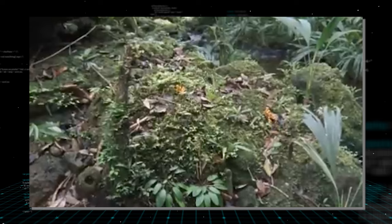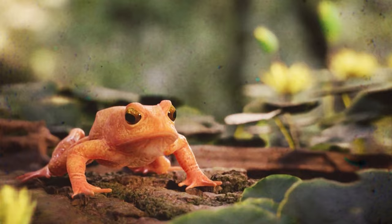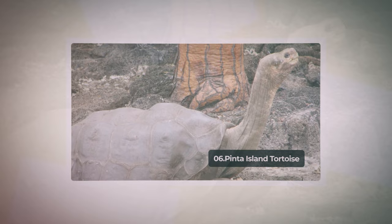Inhabiting Costa Rica's Monteverde Cloud Forest Reserve, particularly the Brillante Ridge, the Golden Toad favored cold, wet environments. Breeding explosively during heavy rains from March to June, they faced a severe decline by 1988. Breeding in rainwater pools, males gathered in large numbers engaging in amplexus with females. The mating season witnessed dramatic male-female ratios, with intense competition and distinctive mating rituals.